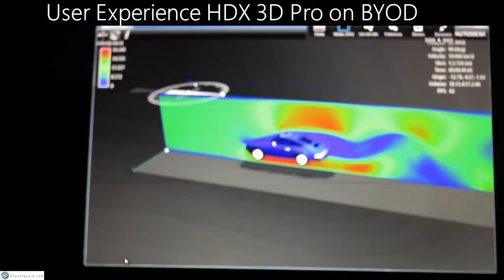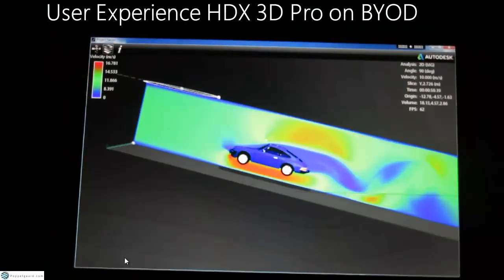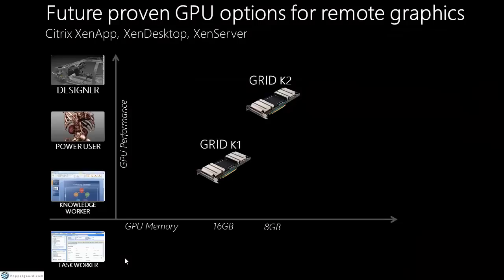Nvidia is doing a fantastic job embracing GPU in virtualization. The Grid cards come in two versions: the K1 has four GPUs on one physical board with 16GB memory and 768 CUDA cores per GPU. The K2 is much faster — it has two GPUs on one board with 8GB memory total.